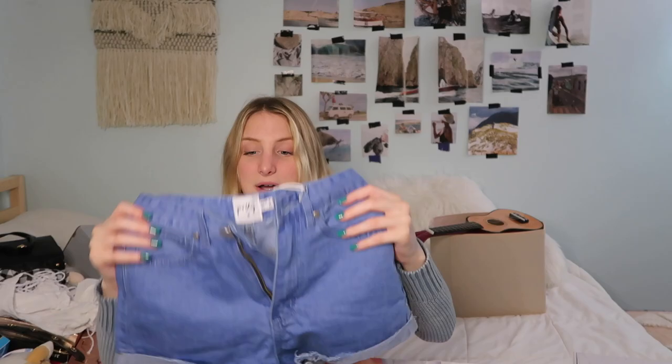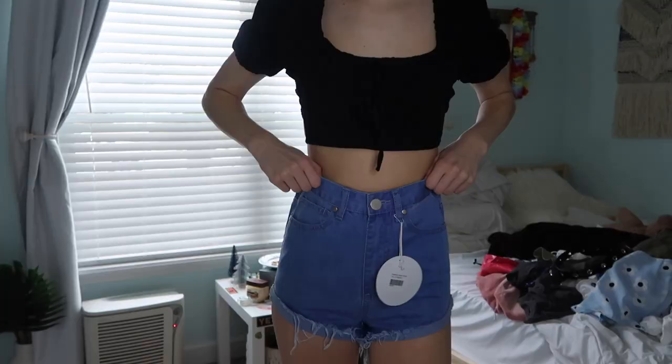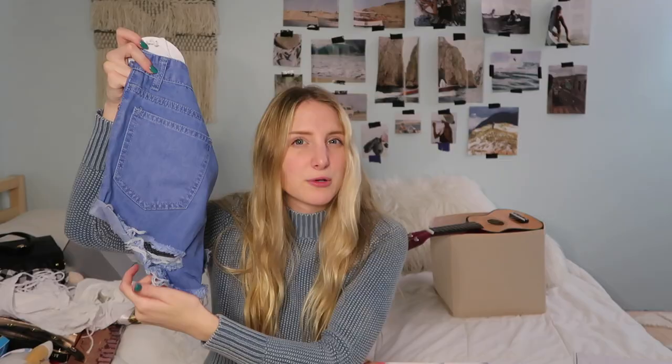I just got these in yesterday because I got the wrong size, so thank God they came in time for this video. They're these blue shorts, and in the back they kind of have these cutouts right underneath your butt — just so cute. These were actually on sale. If you guys want stuff from Princess Polly but it's kind of expensive, go to their sales section because everything on that website is so awesome — even their sale stuff is just the cutest. That's a little tip for you guys.